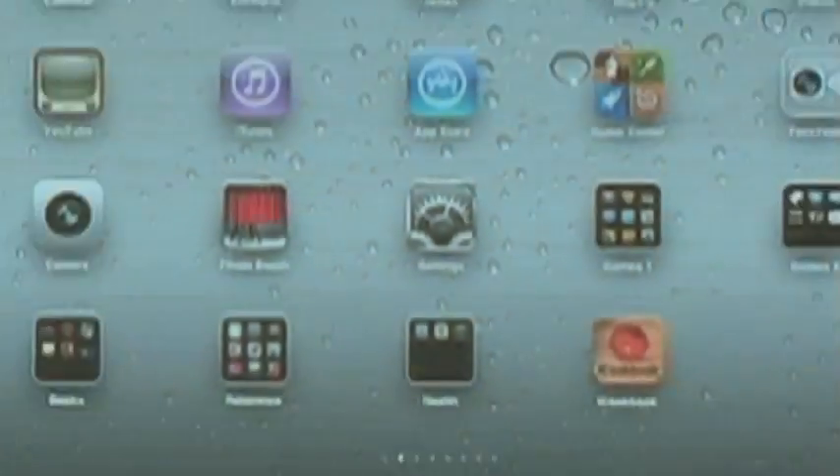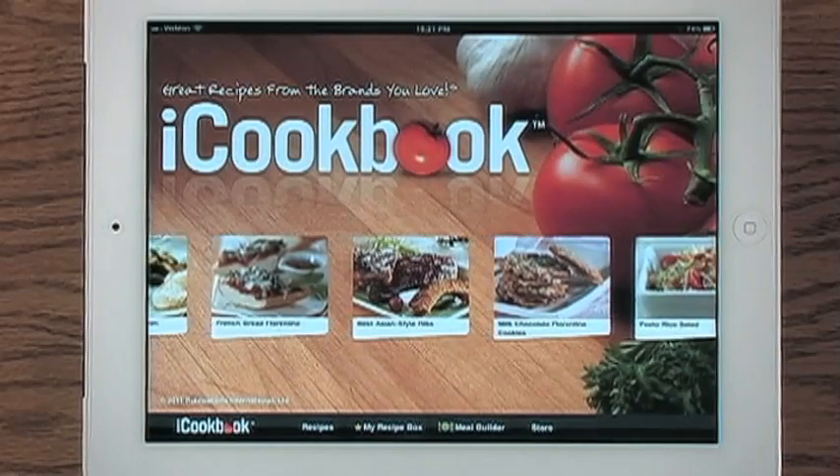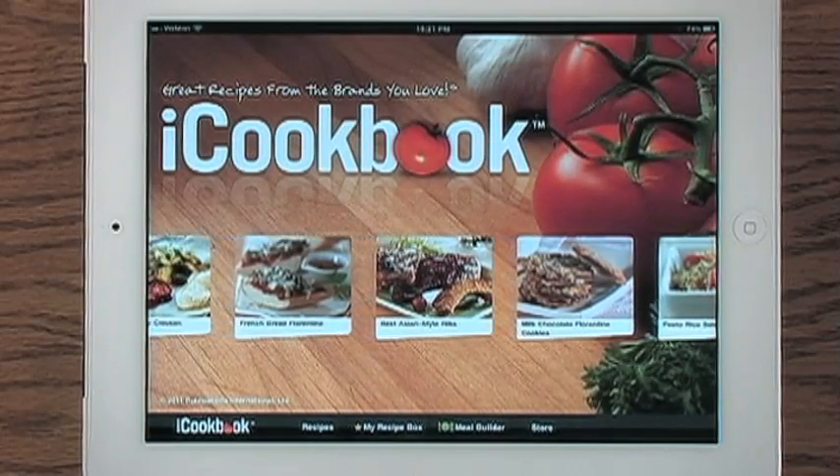Welcome to iCookbook, the first iPad application for real cooks in real kitchens just like you.